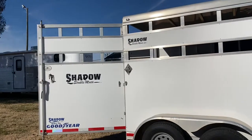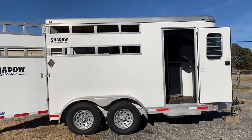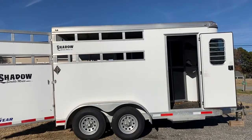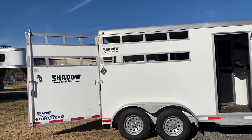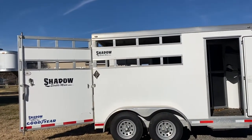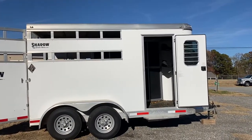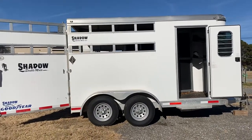2016 Shadow Stable Mate, two horse slant load stock combo, all aluminum, excellent shape. There's absolutely nothing I can fault this trailer for. I sold it new to the person that bought it, so it's in excellent shape. Carolina Trailer Sales, CarolinaTrailerSales.com. You guys have a great day.